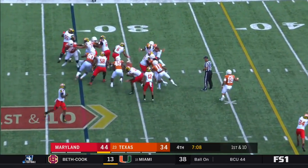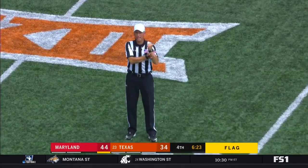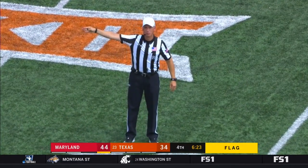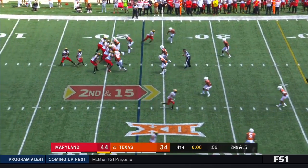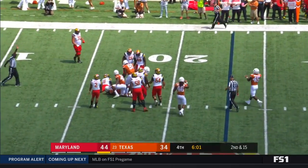And there's Ty Johnson — Ty Johnson, they will run that ball. Hale — pressure — and Hill gets sacked.